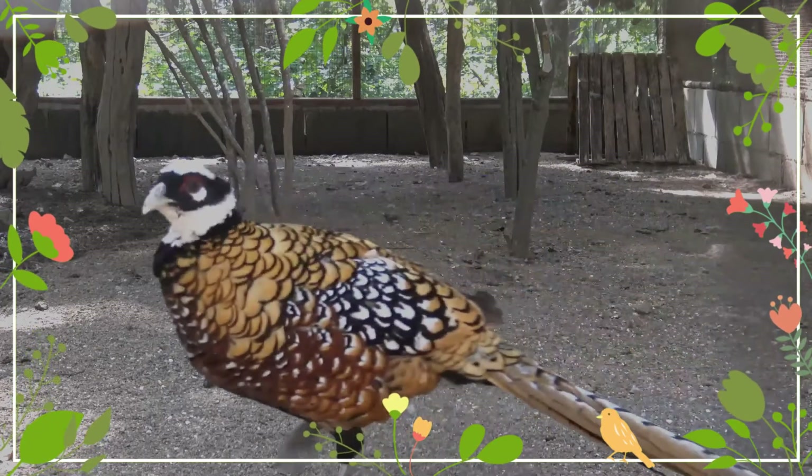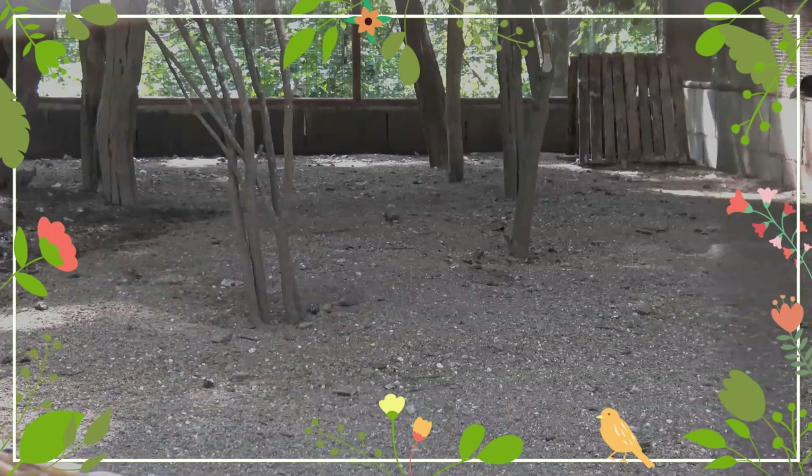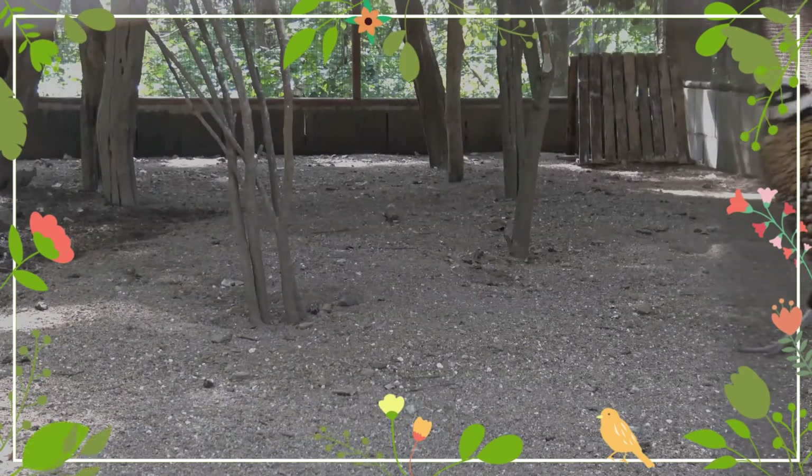Females are brown with a blackish crown, a buff face, and greyish-brown barred tail feathers. The females are about the same size as a male common pheasant.